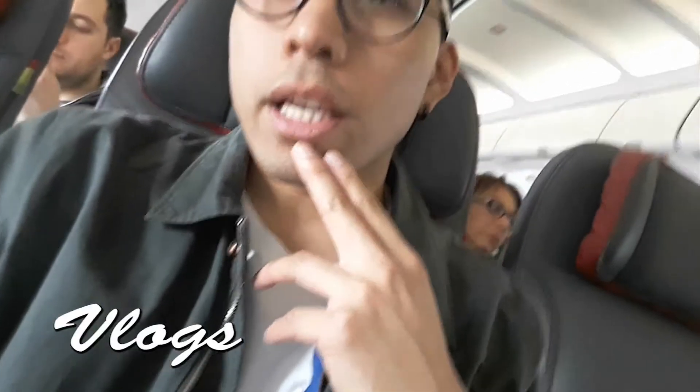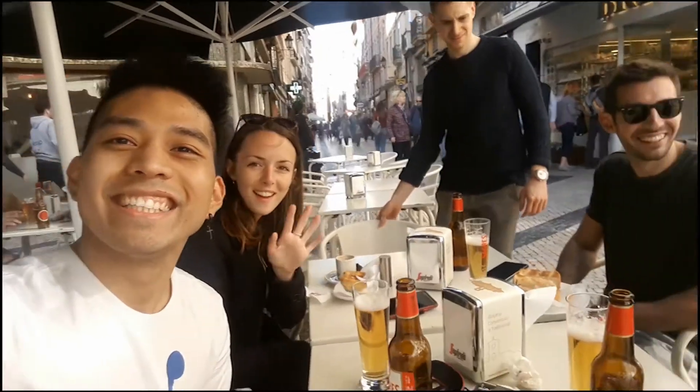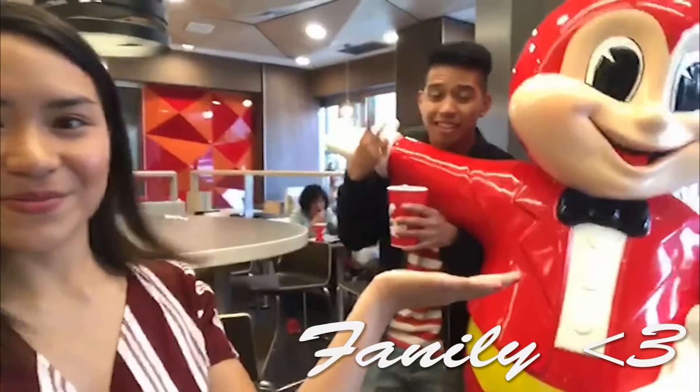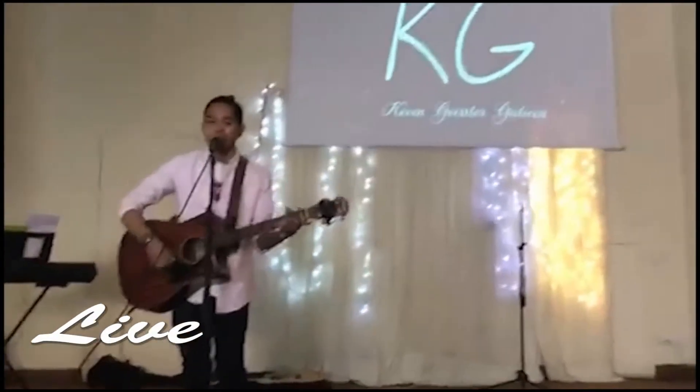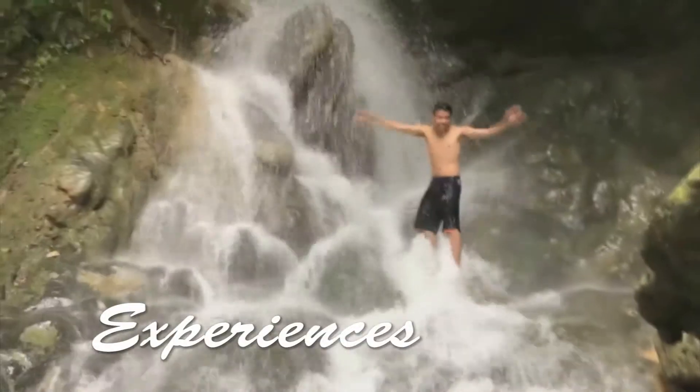What's up guys, it's me Kevin and welcome back to my YouTube channel. Some of you asked me what equipment I use for my videos, my covers, my travel vlogs, and some photos. I'm not a good photographer or a good video maker, but I really love making videos for YouTube.